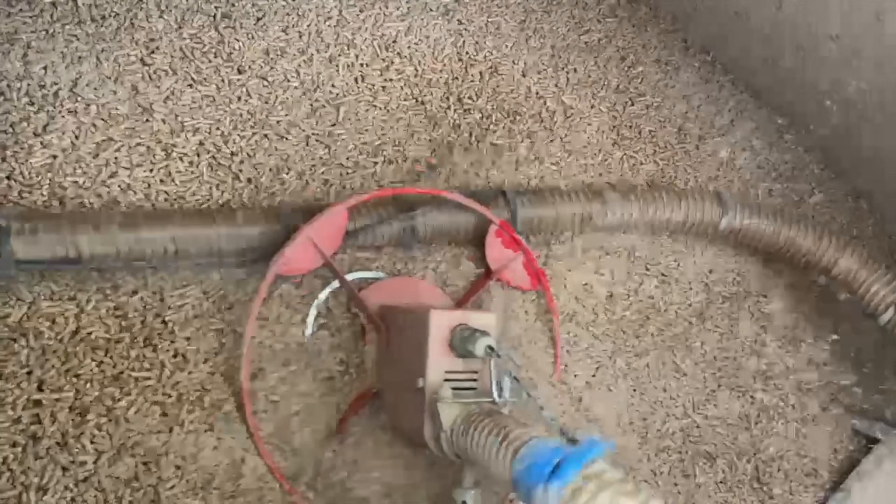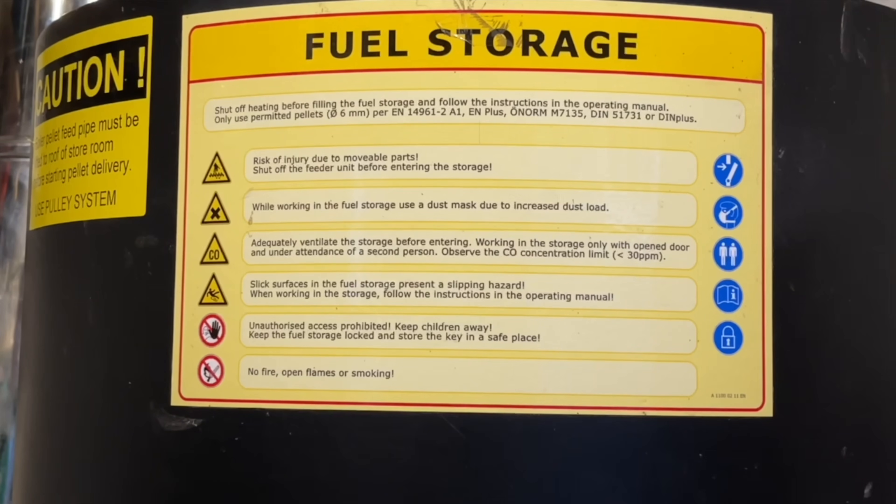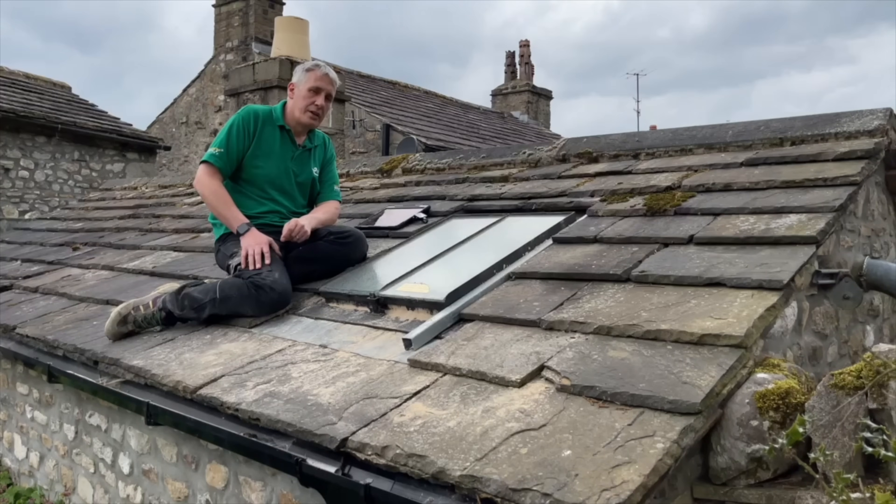Some precautions around fuel storage areas: the pellets themselves outgas carbon monoxide, so make sure the pellet store is adequately ventilated before entering. Always wear a dust mask, and no fire, open flames, or smoking while you're in there. Also be careful with deep storage like we've seen today — you could actually sink underneath the pellets and no one might even know you're in there.